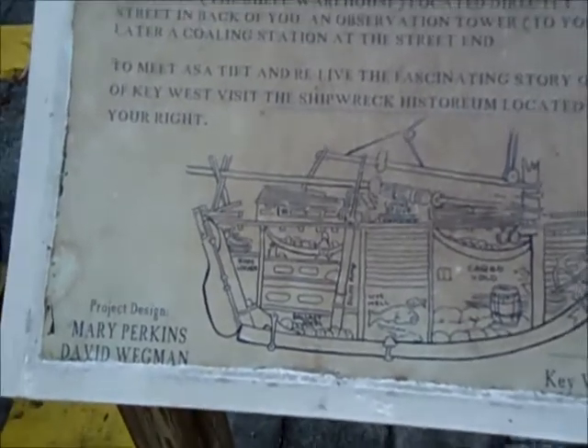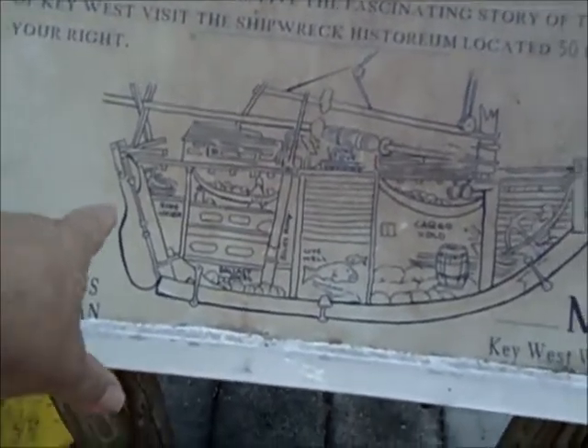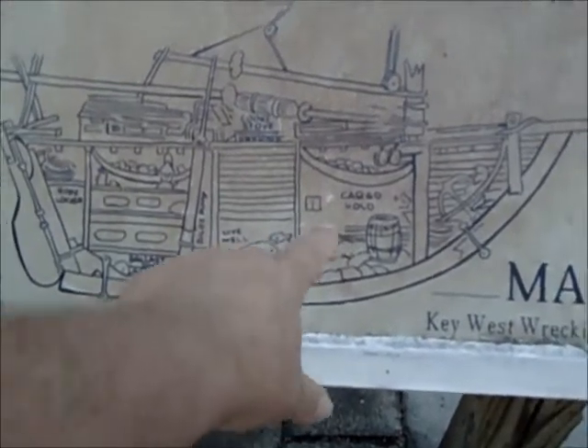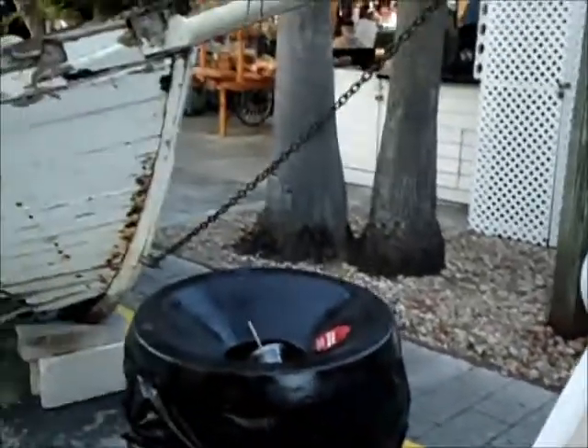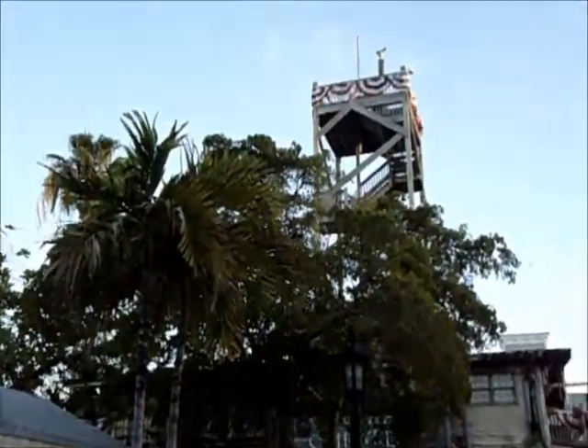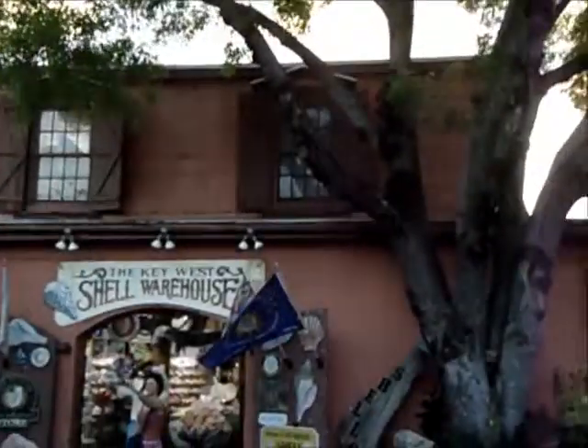I guess that this boat at one time had a rope locker, a place to sleep, ballast, a live well, a cargo hole, an anchor locker, and a cook stove above. There's the lookout tower, part of the warehouse.